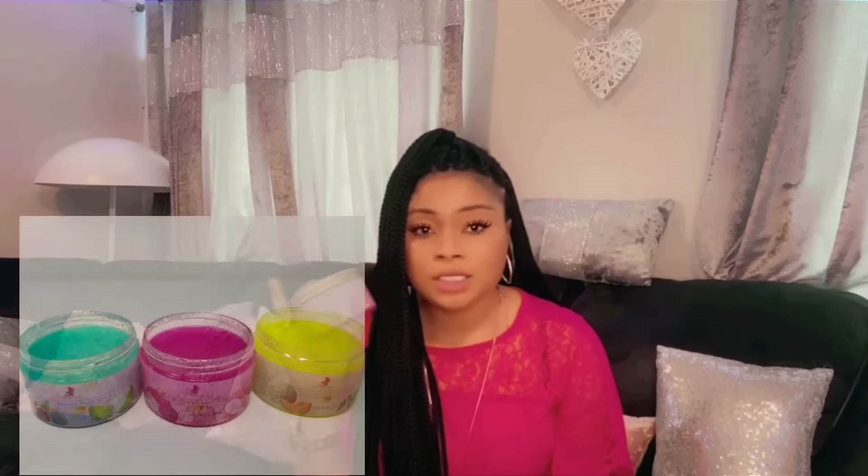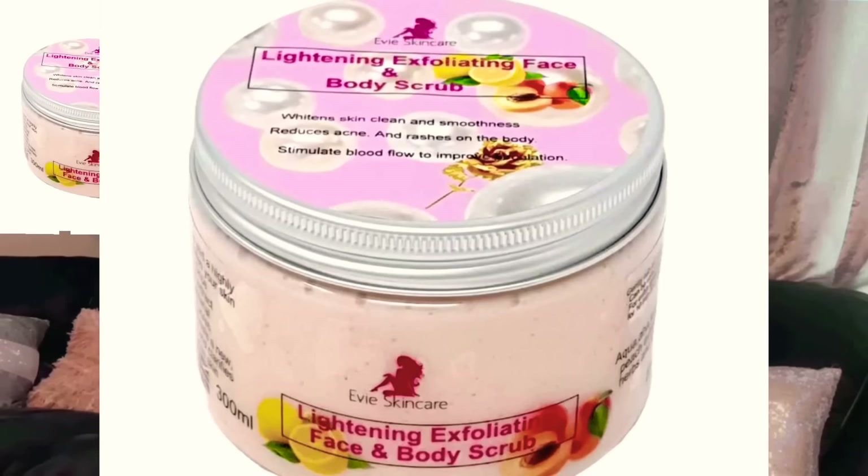I have it in about four different types and they all micro-peel the skin. They're all the same, just different flavors. So if you find your body products are not working, you can get these. They're good if you want your skin to peel a little bit.